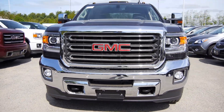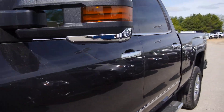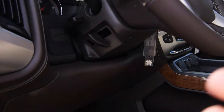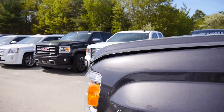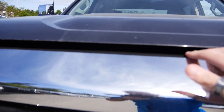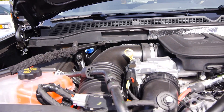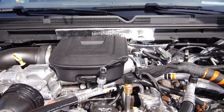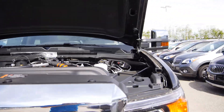Of course front parking sensors, front tow hooks, LED projector headlights, and fogs. Let's see how well I can do this one-handed. There's your 6.6 liter Duramax. Let's fire her up, shall we?